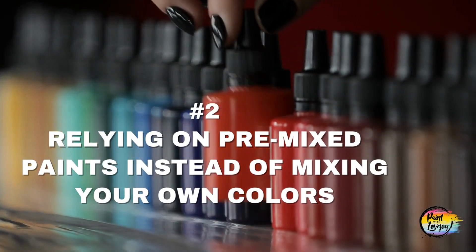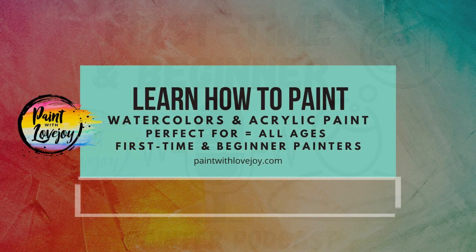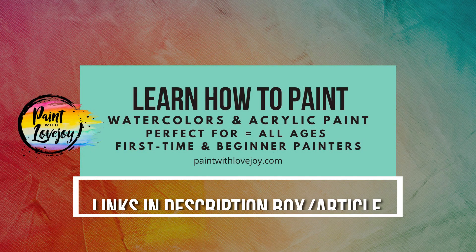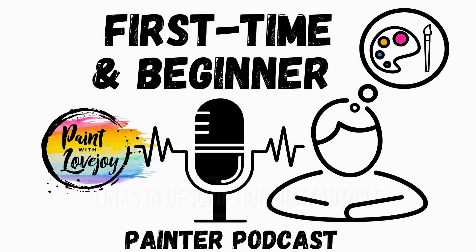Number two: relying on pre-mixed paints instead of mixing your own colors. It is better not to use pre-mixed paints. Instead, you should learn how to mix your own colors. This will help you create higher quality art and give you more control over the colors and your outcome. Pre-mixed paints are usually cheaper, but they don't always have the exact color you need, or they don't mix well together. The more you mix your colors, the more comfortable you'll get, and your brain will learn how much white, how much blue, or how much pigment to use. It does come with practice.